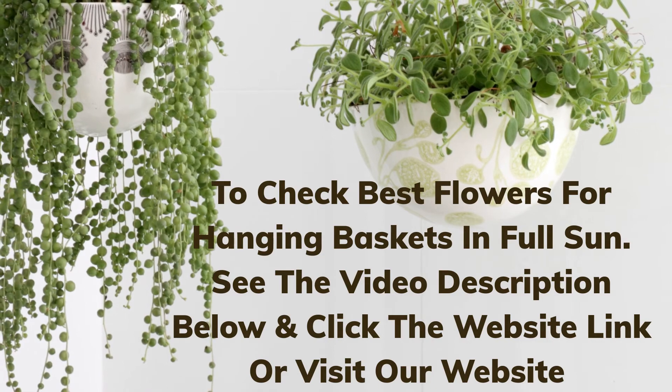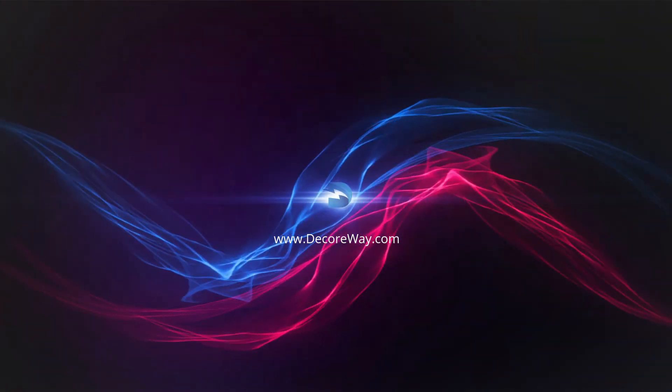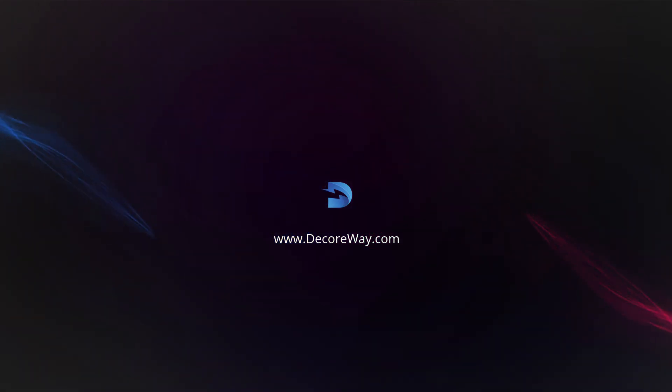See the video description below and click the website link or visit our website at DECORWAY.COM.